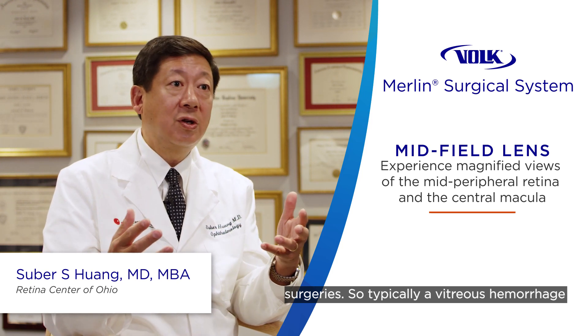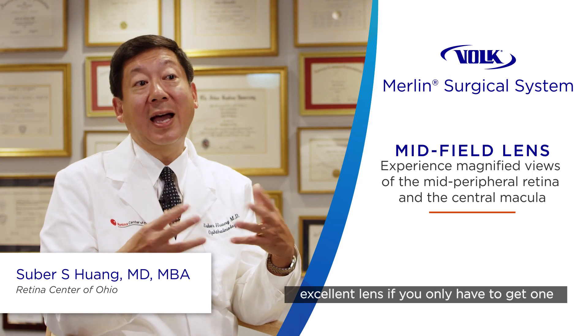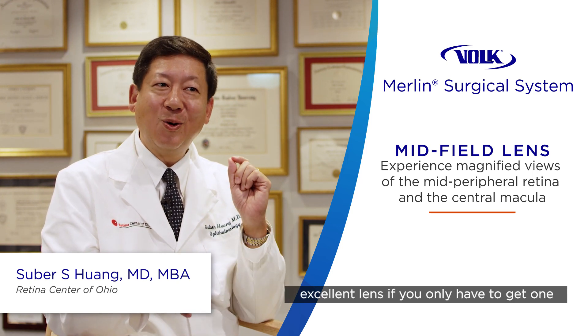Typically, a vitreous hemorrhage from a diabetic patient who needs endolaser is a very common case, and it's an excellent lens when you only need to use one lens.